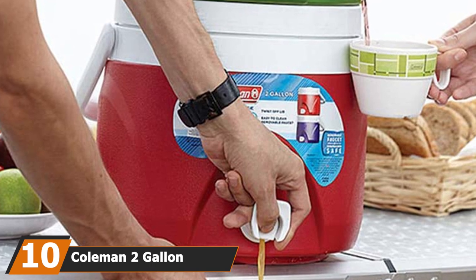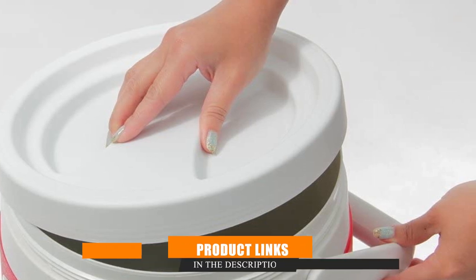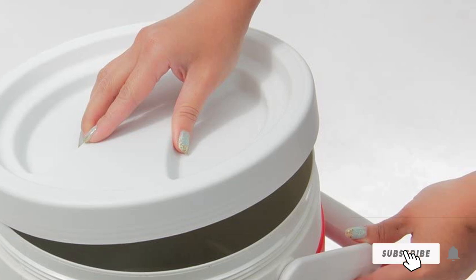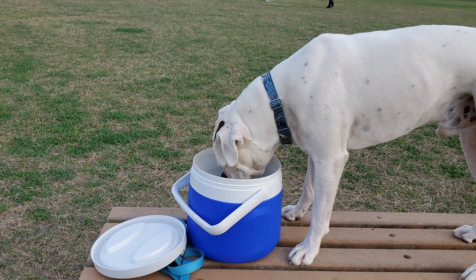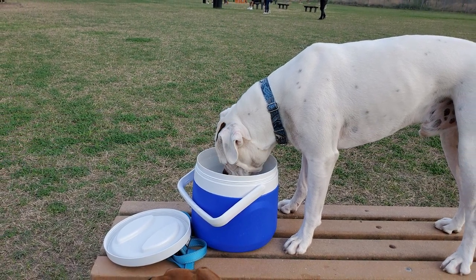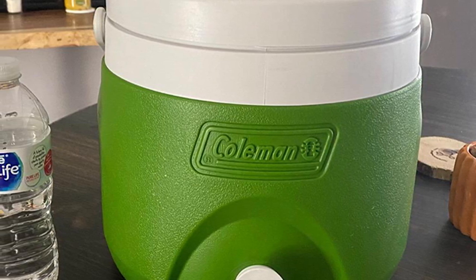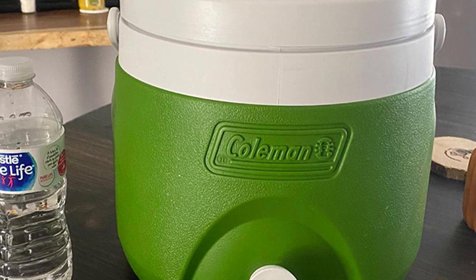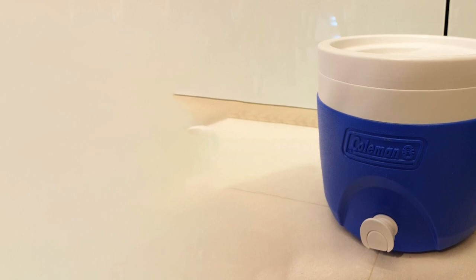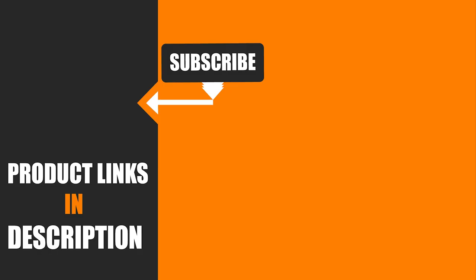Finally, the number 10 position is dominated by the Coleman 2 Gallon Stacker Beverage Cooler. This Coleman stacking dispenser offers a fun way to serve multiple beverages by stacking units on top of each other at parties, BBQs, picnics, and more. It's made of plastic and easy to carry with a single bale handle on top. The capacity is 2 gallons and it's 10 inches high, making it perfect for small functions. The dispenser has a removable spigot that you can easily remove and clean. The liquid can't flow freely — you will have to press the button to activate the flow. The top screws on and the surface perfectly fits the bottom of another dispenser of the same kind for stacking.